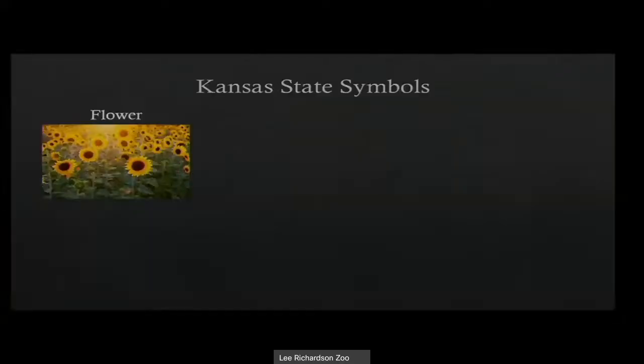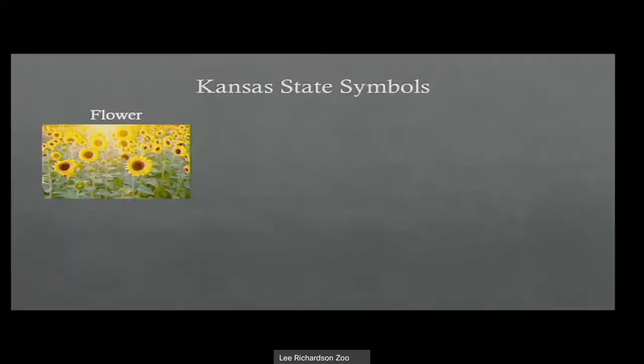Those are the agricultural ones that people have grown to be bigger and better. The state sunflower of Kansas is the wild sunflower — they are much smaller. They can still get up to two or three feet tall, but the flowers themselves are much smaller. They still have a beautiful yellow petal and a big blackish-brown center; they just don't get as massive as those giant sunflowers a lot of us picture.